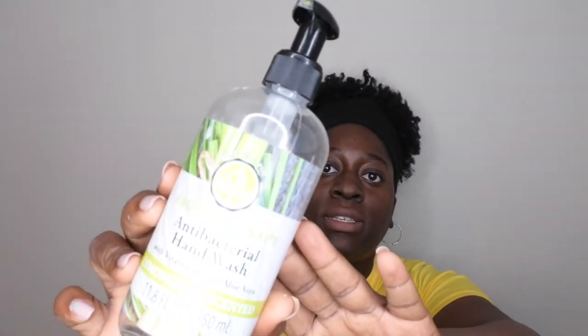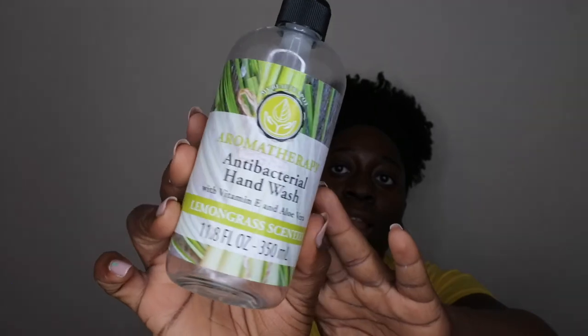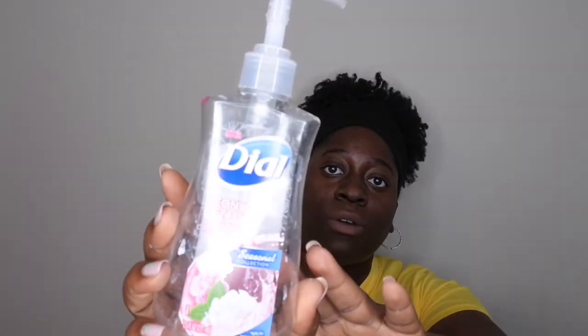I went through an antibacterial hand soap in Lemongrass — really good, got lots of compliments, purchased from Aldi. I also went through Soft Soap in Crisp Cucumber and Melon, Dial in Peony Petals, Glade in Hawaiian Breeze — that scent smells really good — and a Hairdo Daily Moisture Lotion.